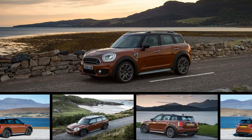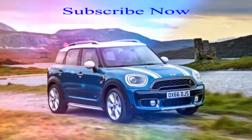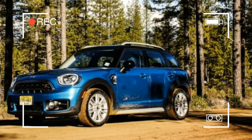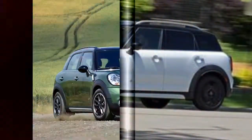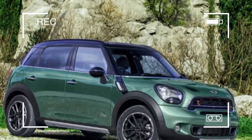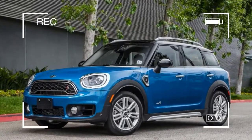The Cooper Countryman is available in one trim, with either front or all-wheel drive. With a starting price of $26,950, the Cooper Countryman comes standard with a panoramic sunroof, proximity key with push-button start, 6.5-inch touchscreen infotainment system, backup camera, and 6-speed manual transmission. We'd avoid the extra weight and cost of the $2,000 all-wheel drive system and instead add three simple options.